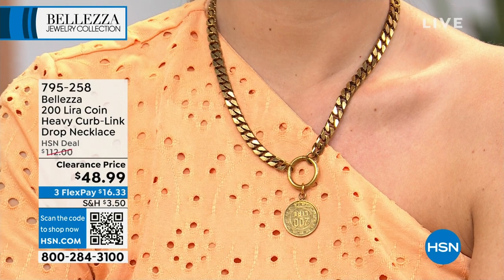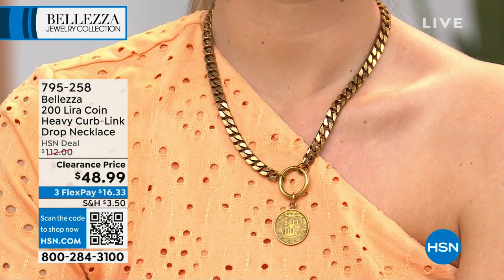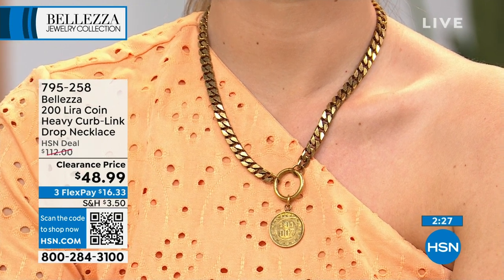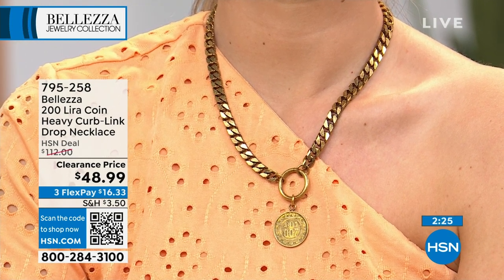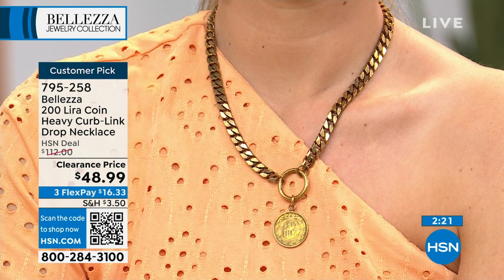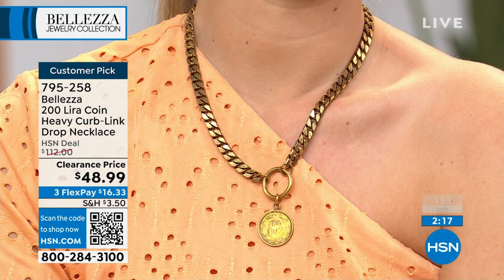We're going to start out with a couple of clearance items and then stand by for a five and five — five items, one minute per item. Right off the bat we want to show you the 200 lira coin heavy curb link drop necklace that was $112 and is now $48.99. That's quite a savings.